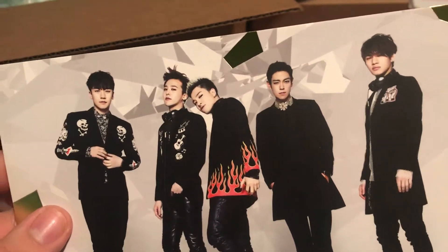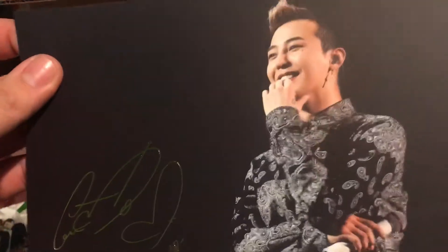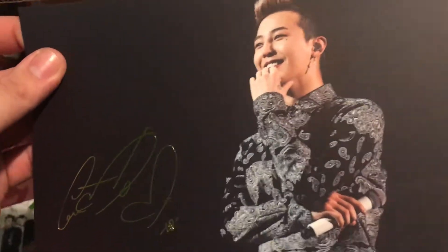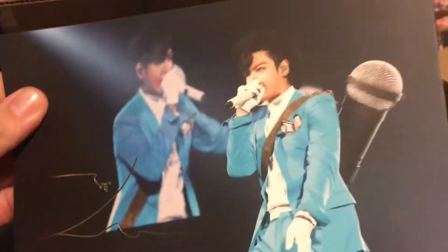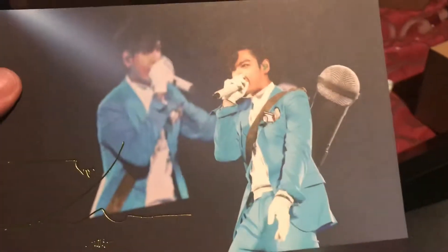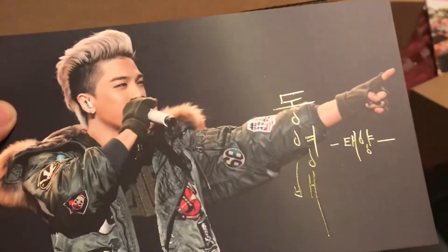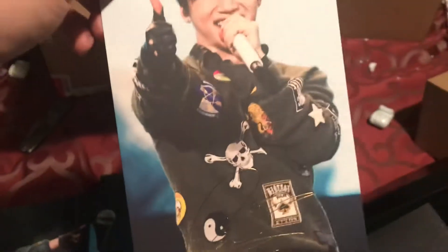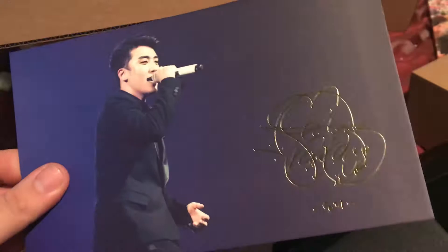As you guys may know, Taeyang enlists Monday and Daesung on Tuesday — the 12th and the 13th. Aww, look at this. My bias is GD. T.O.P — I'll look at his little autograph. Taeyang. Daesung. Seungri.